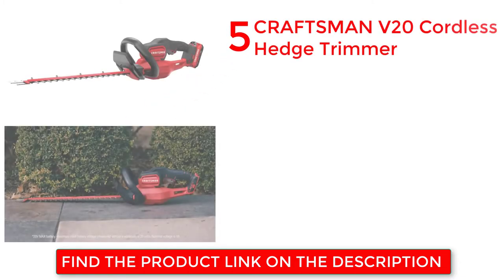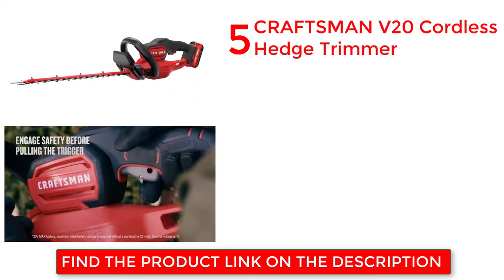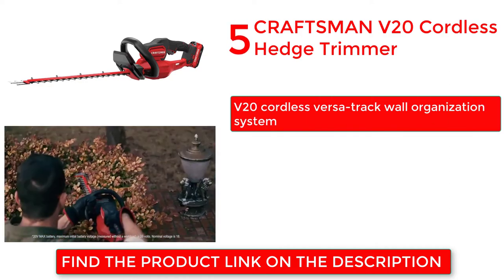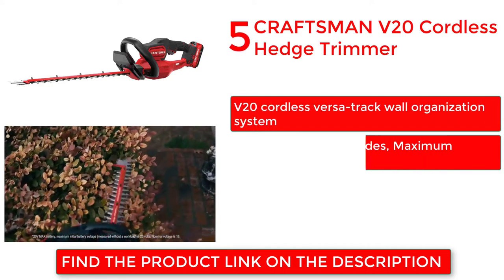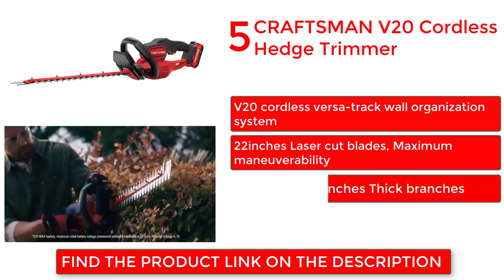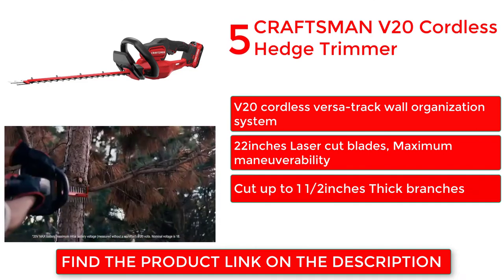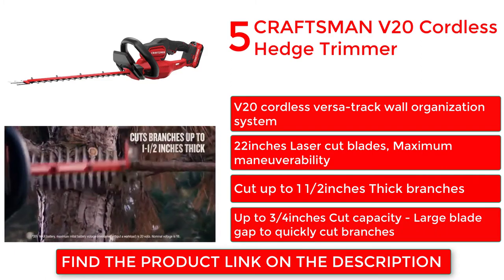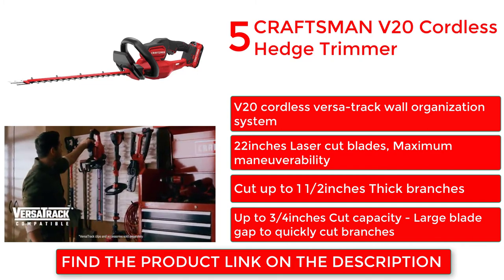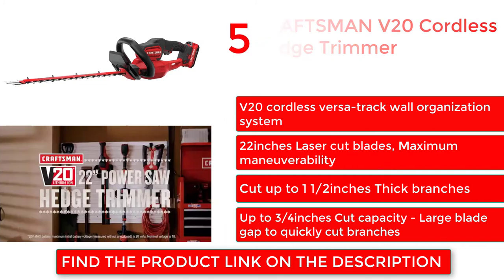Craftsman V20 Cordless Hedge Trimmer. 22-inch laser-cut blades for maximum maneuverability, cutting up to 1-1/2 inches thick branches. Up to 3/4-inch cut capacity with a large blade gap to quickly cut branches.